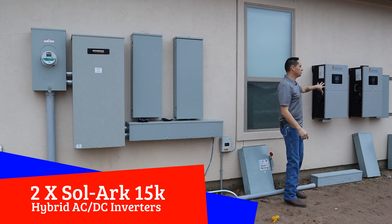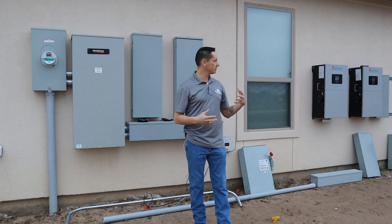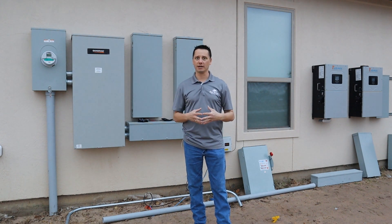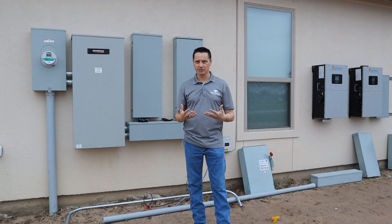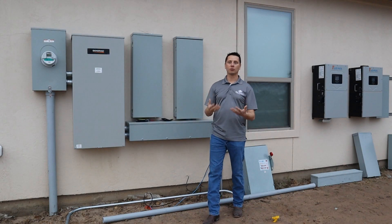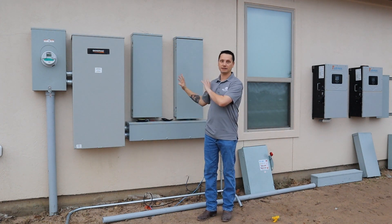I decided to go with two Solark 15k hybrid inverters. These inverters are beasts — they're amazing. They're AC-DC coupled and we're able to integrate and configure them with just about any battery on the market. I'll likely be looking at batteries in the future — probably the Home Grid stack system — but I'm just trying to get through this install first. It's certainly more efficient and cost effective if you design your house before putting solar on, so you can make sure everything is done right and to scale.